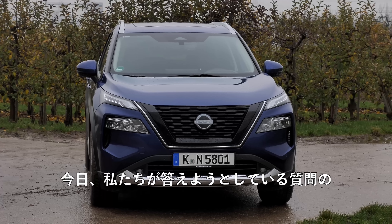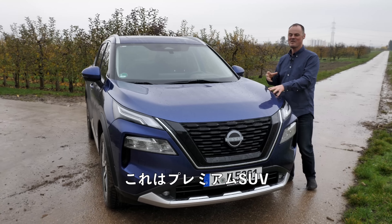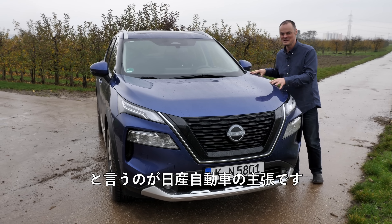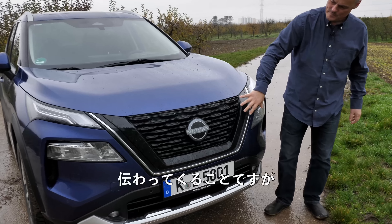Here are the questions we're going to be trying to answer. Is this credible competition for its German rivals? Have Nissan finally managed to elevate themselves out of what you could describe as the budget sector? Nissan's statement is that this is a premium SUV — we're going to take a closer look and find out.